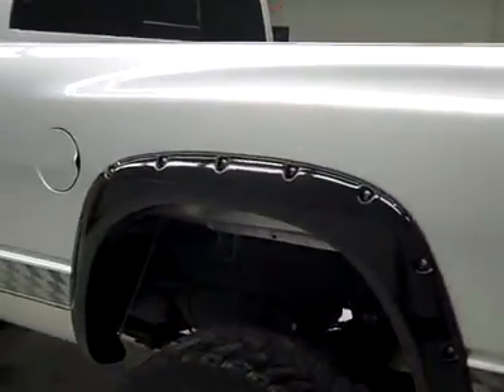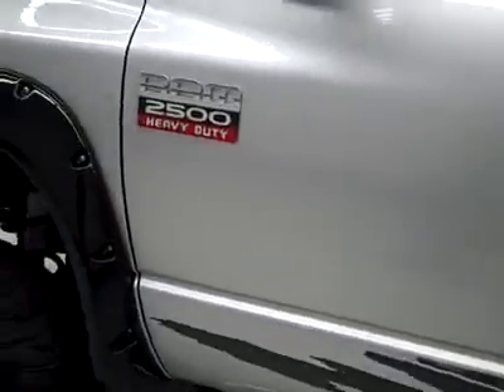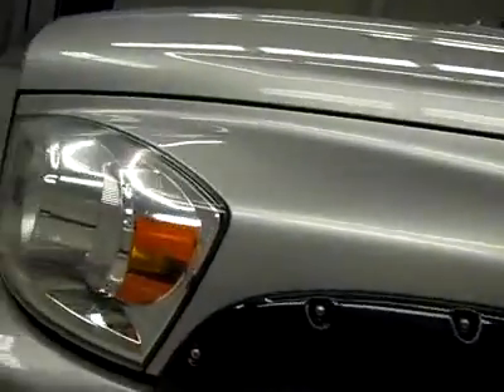Down this side, again very clean paint, no dents or dings, no real scratches over here either. Hood looks great too. Body's in excellent shape.